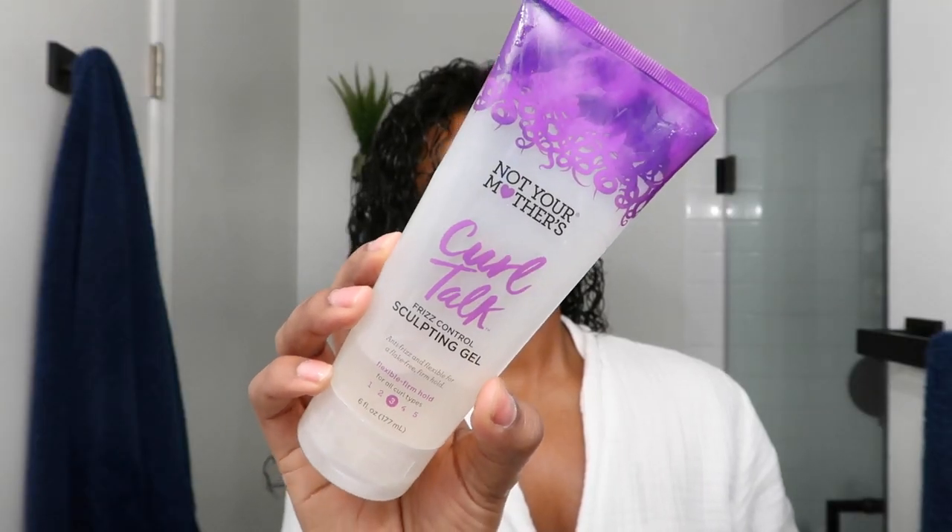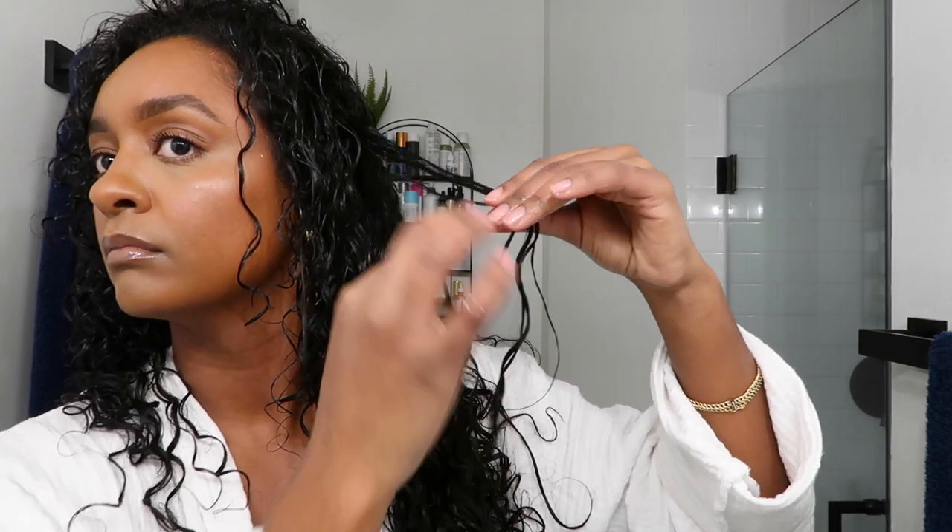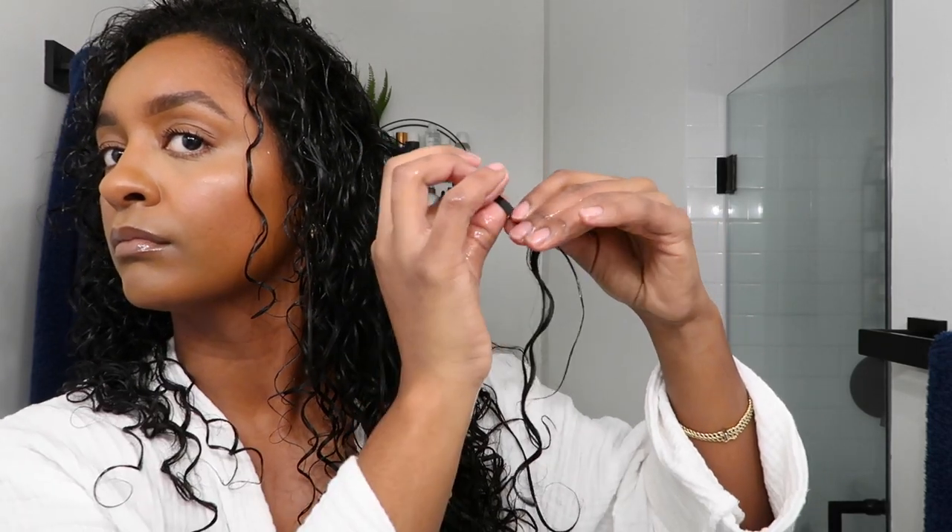Now that I'm done with my bangs, I like to scrunch them some more. For gel, I love using the Not Your Mother sculpting gel — it has a nice hold and applies really nicely to my hair. Because we're still in the winter months, I don't use too much gel. I just go in separating the curls that are clumped together. Come summer, when there's lots of humidity, I'll probably apply more gel to prevent frizz.